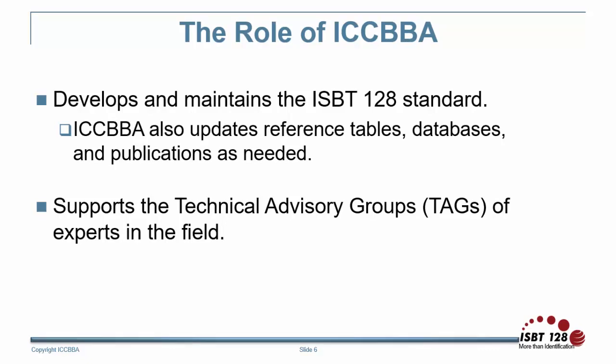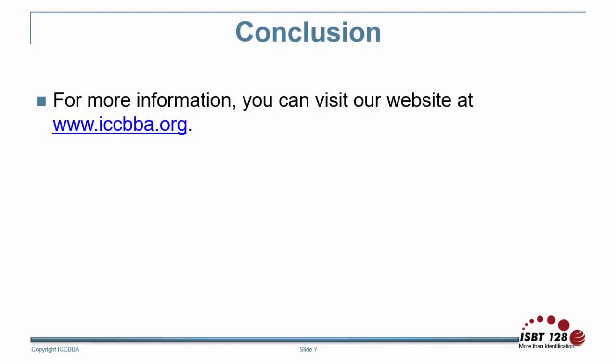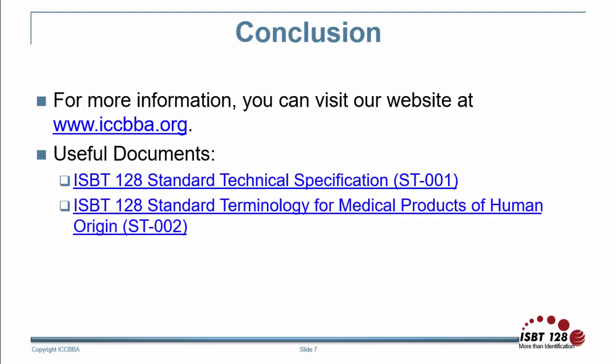Members of the technical advisory groups are all volunteers. Meetings with the groups take place to discuss developments in the field so ICBA can make any necessary updates to the standard, publications, or tools that are available for use. For more information, you can visit our website at www.iccbba.org. The ISBT-128 standard technical specification document provides the specifications and requirements for the ISBT-128 standard. The ISBT-128 standard terminology for medical products of human origin document provides the current terminology used to label MPHOs with ISBT-128.